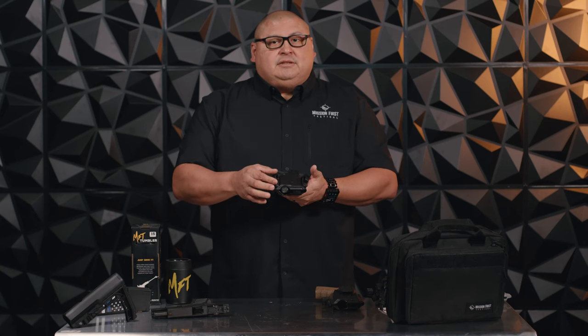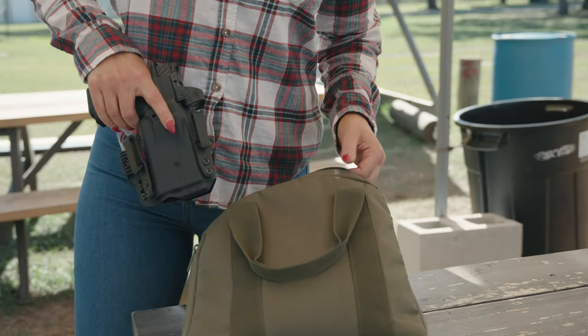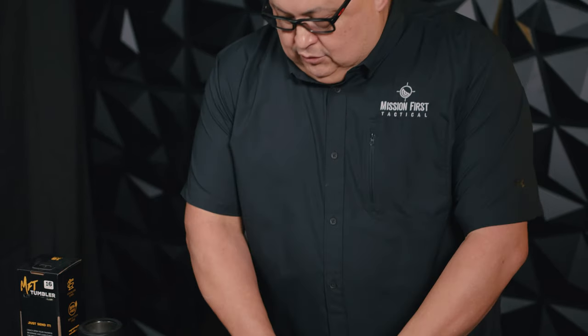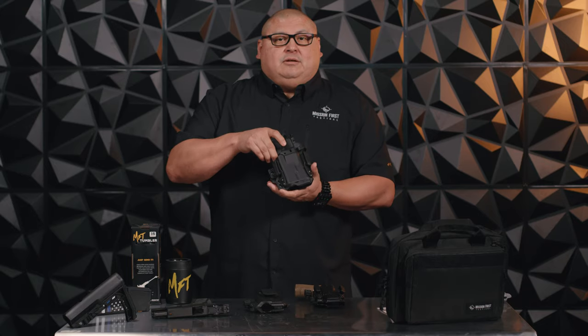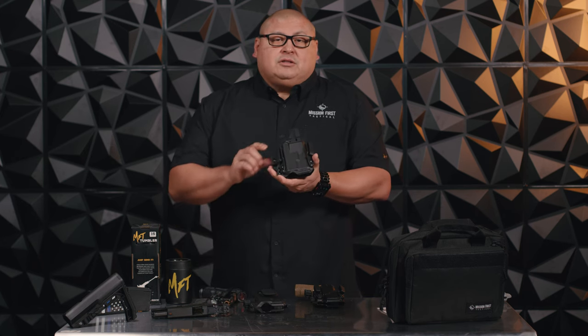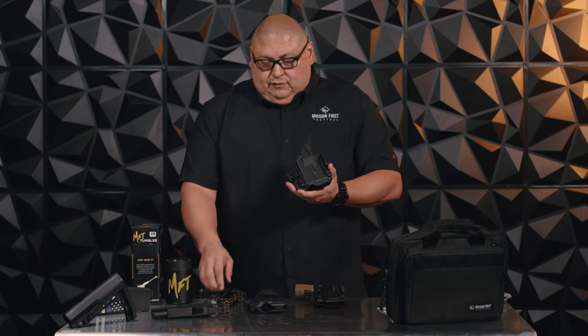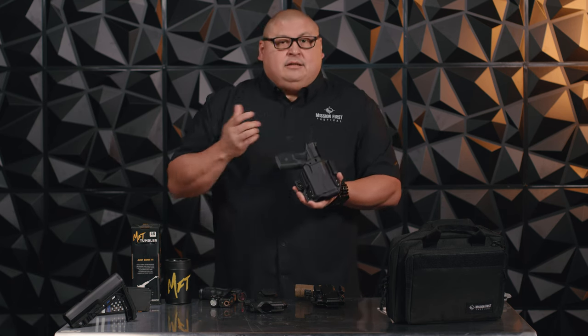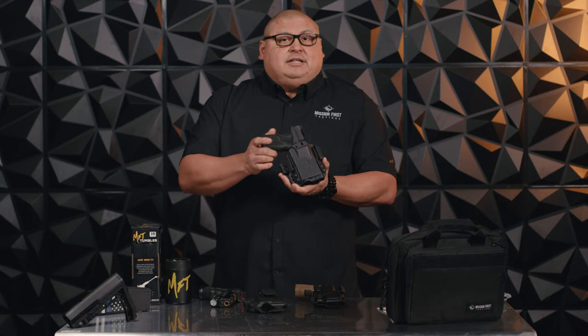Also here, we have adjustment for your ride height. We have a non-weapon light holster and also a weapon light holster. The cool thing with this system is that with the weapon light holster, we're able to remove the weapon light and also use a handgun without a weapon light and still get that retention.